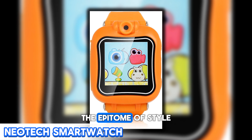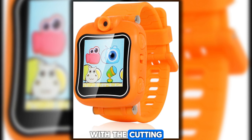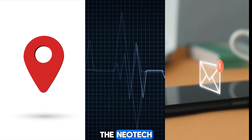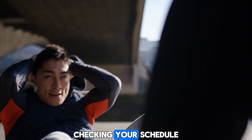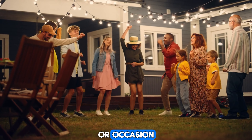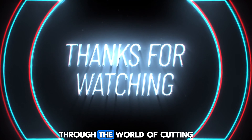Last but certainly not least, we have the Neotec Smartwatch, the epitome of style and functionality. This sleek and sophisticated device seamlessly blends the timeless elegance of a traditional timepiece with the cutting-edge features of a modern smartwatch. With GPS tracking, heart rate monitoring, and smartphone notifications, the Neotec keeps you connected and organized throughout the day. Plus, with its stylish design and comfortable fit, it's the perfect accessory for any outfit or occasion.